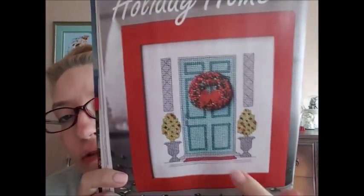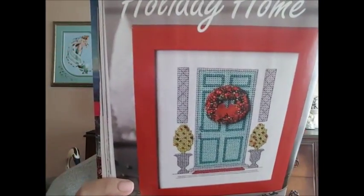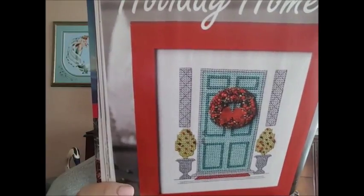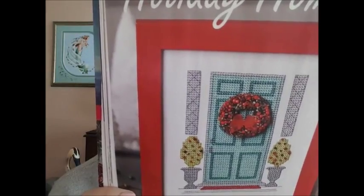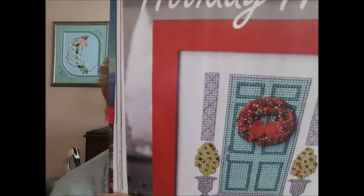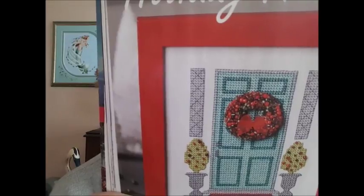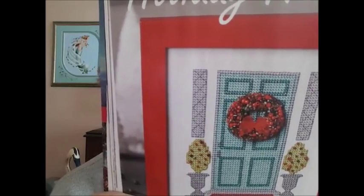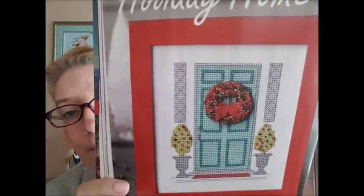The next one is called Holiday Home and it's by Cherry Parker — isn't that a cool name, Cherry? How do you do that? Because this looks 3D. You're making a wreath — you need two squares of red felt, an assortment of red, green, and gold beads, ribbon, and fiber fill. Wow, yeah, so that's some work but it looks really cool though. Yeah, I'm not that ambitious for that.